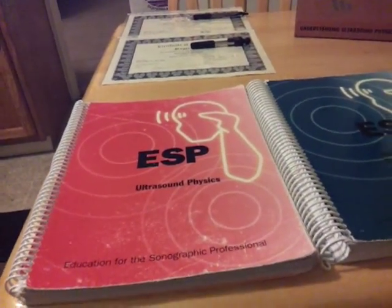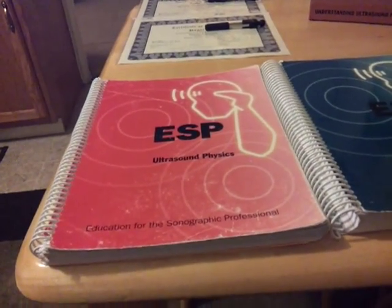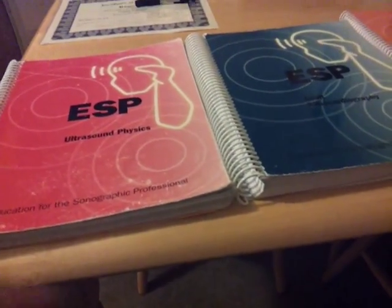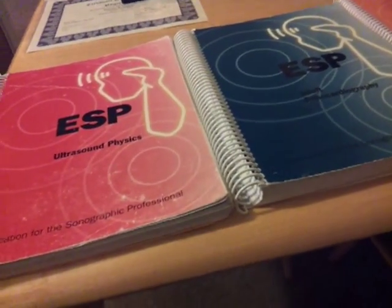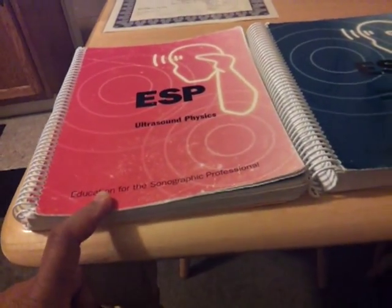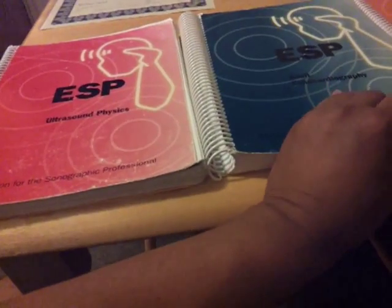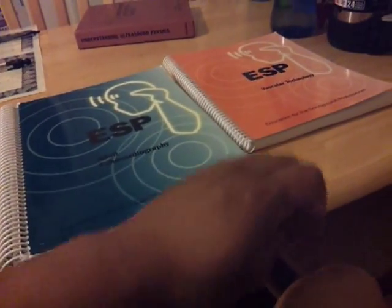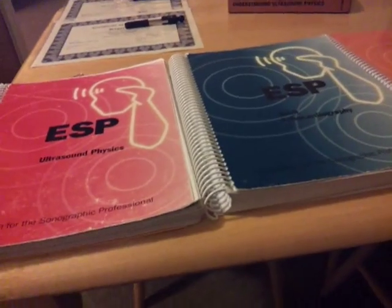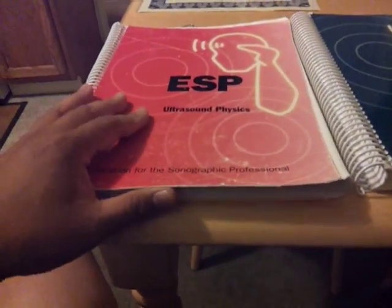Halfway through my adult echo course last summer, before my teacher taught us ultrasound physics, I went ahead and did the ESP physics course and adult echo course. It's set up as three days — in the morning from 8 to noon you do ultrasound physics, and from 1 to 5 you do your specialty. I took adult echo and, in Orlando, I took vascular. I took it last summer just for a heads up.